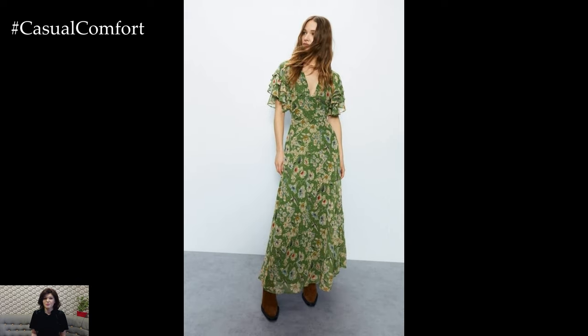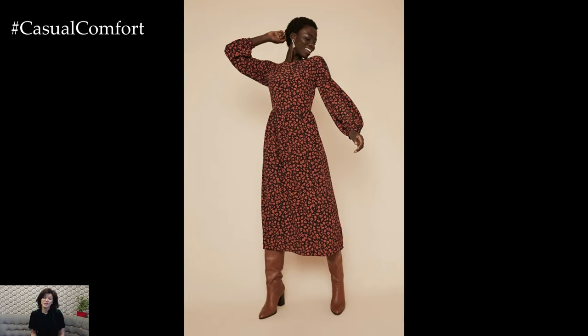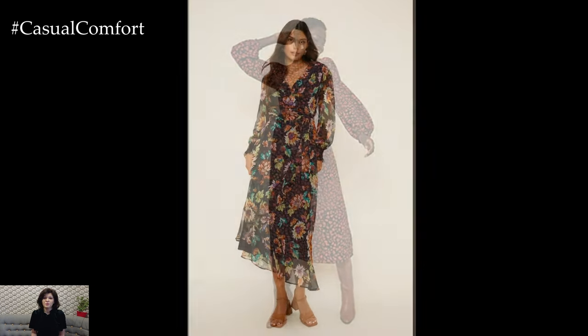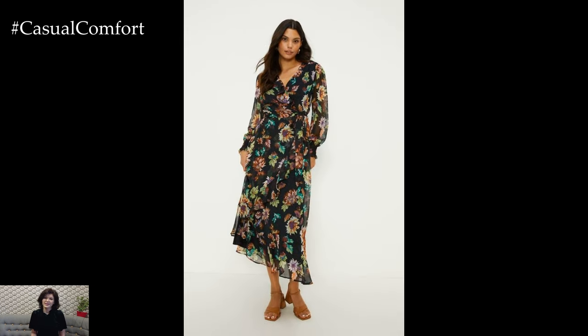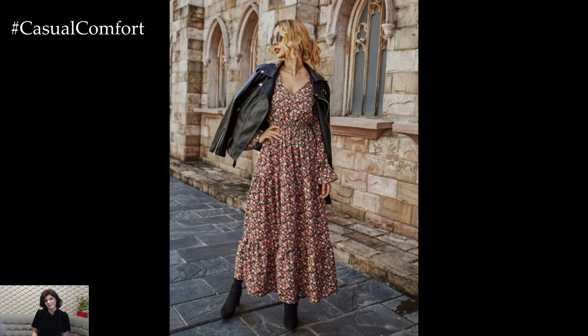If you haven't already, now's the perfect time to hit that subscribe button. Join our community of fashion lovers who enjoy exploring seasonal styles and effortless chic looks. Don't forget to like this video and leave a comment below — tell us your favorite way to style a floral dress for early autumn. Your feedback and suggestions help us bring you content you'll love.